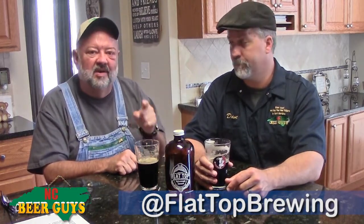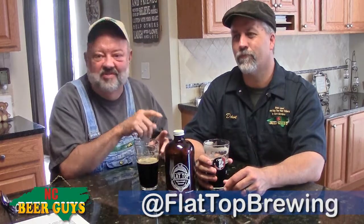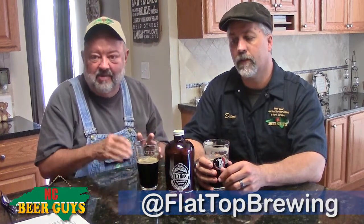If your friends don't think they like an IPA but they like a dark stout or a porter, give them this. They won't know they're drinking an IPA. And you can say later, you misjudged IPAs by thinking all IPAs are the same. Well, it's a black IPA — and this one's even a black rye IPA.